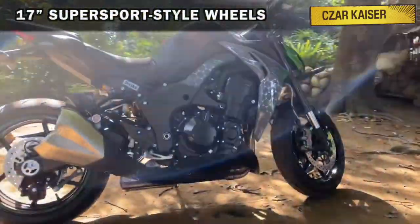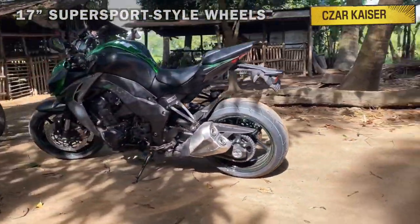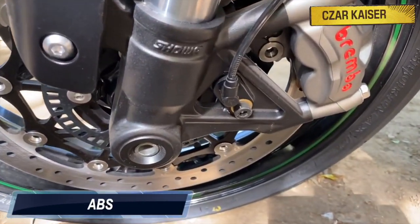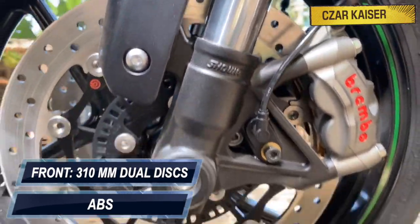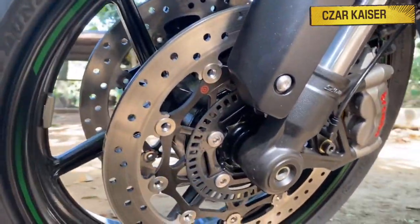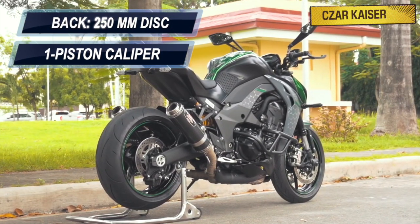This bike sits on 17-inch super sport style wheels that help reduce unsprung weight. The braking system is handled by ABS and two 310-millimeter discs up front gripped by Brembo 4-piston calipers. At the back is a single 250-millimeter disc with a single piston caliper.